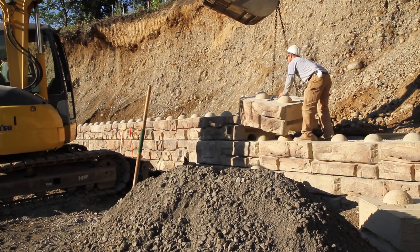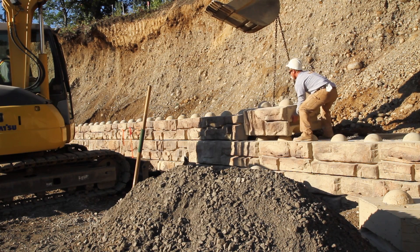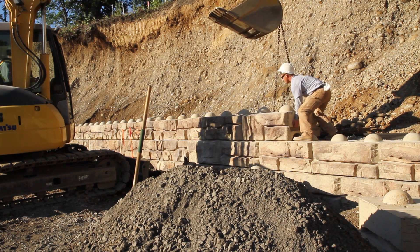The first time I installed a ReadyRock wall I knew that it was not going to be the last. We no longer take on any modular block walls. ReadyRock is the only retaining wall we install anymore.